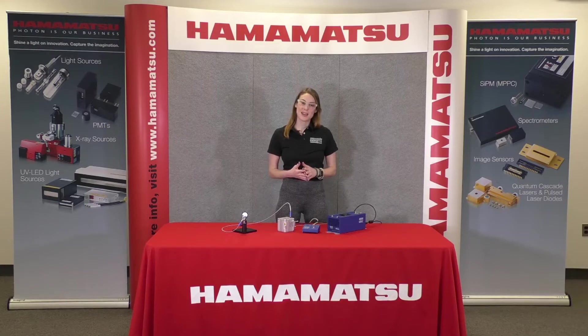Hi there. My name is Mae Steinberg and I am from Energetic Technology. Energetic has been a part of the Hamamatsu family since 2017 and they are now distributing our laser-driven light sources worldwide.